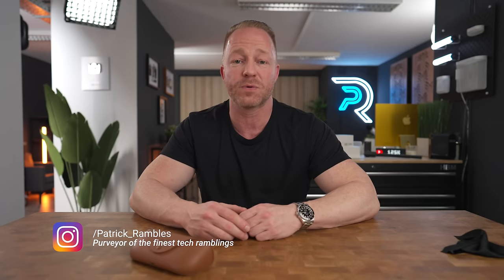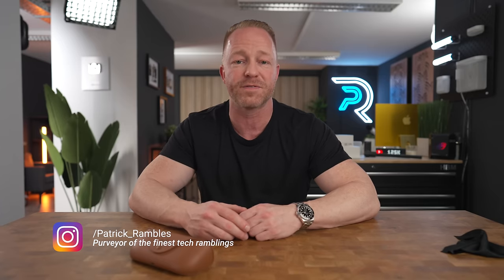Hey, what's up guys, it's great to see y'all again. If you're new here, I'm Patrick and this is where I ramble about tech and other stuff.